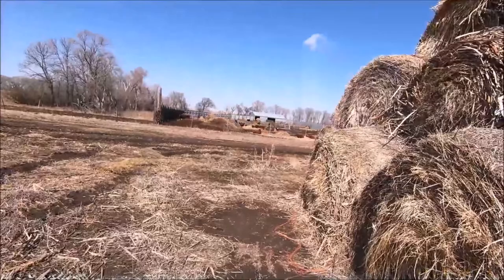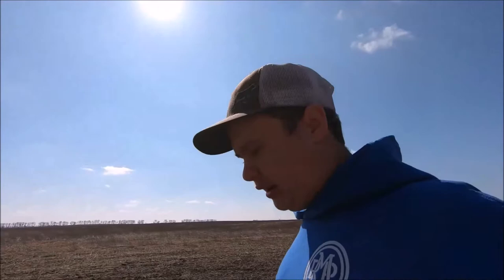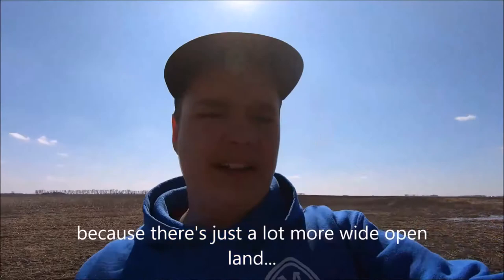Some of these farms have lots of cattle. Sorry about the wind noise, but it's easier up here to have a lot of cattle because you can have a lot of pasture land and a lot of grass to mow. That's why you see big cattle farms out here — there's just a lot more wide open land. And right there is a tumbleweed. Never seen a tumbleweed before. Pretty cool.